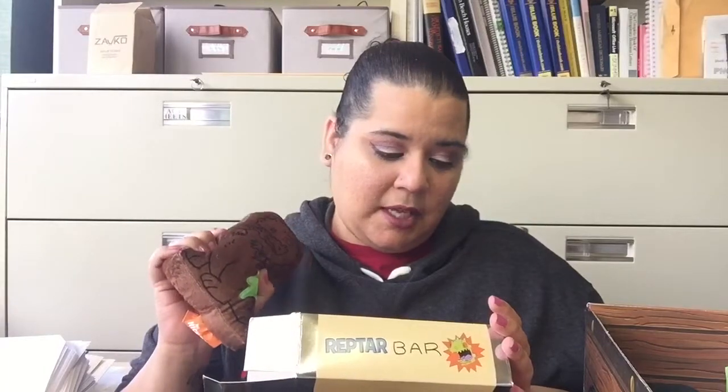It says ingredients: chocolate, nuts, caramel, green stuff, and 100% polyester. Allergy information: manufactured on the same equipment that loves Reptar. That's funny. Nutrition facts: one Reptar, servings per container one, 172 calories. That's a little weird. I kind of like the box, not so much this — but my dog would like that. It's really weird because instead of actually closing, it comes with Velcro so you can tear open the bar. It is weird, that's for sure.